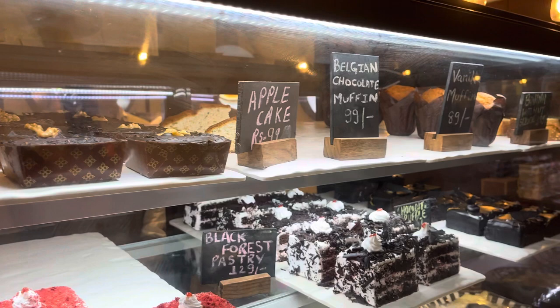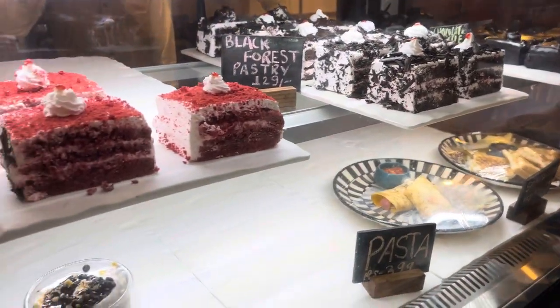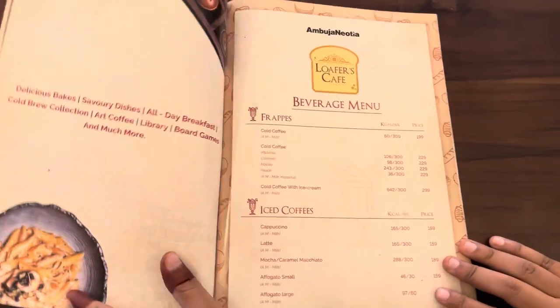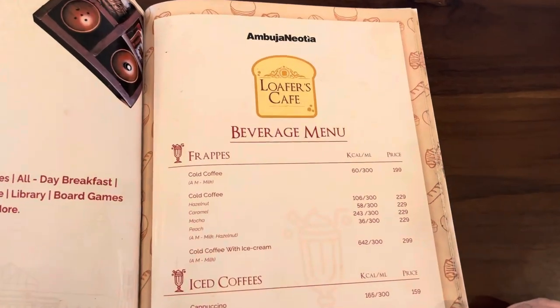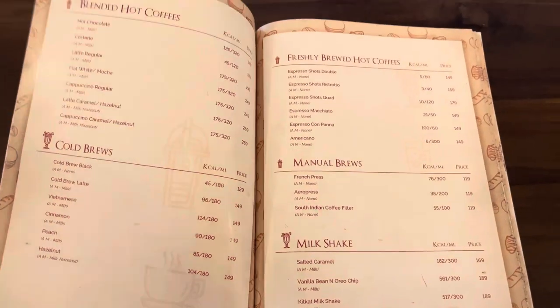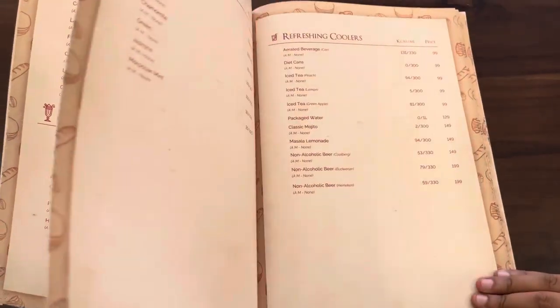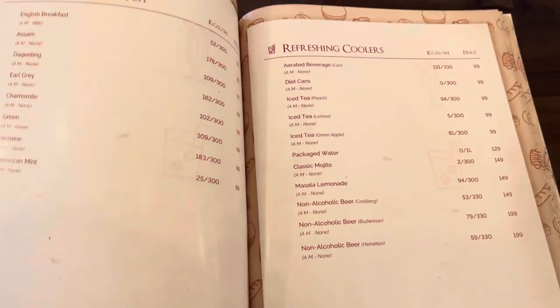They also have the best quality of cakes, pastries, pastas, and sandwiches. Freshly brewed coffees are a must to try. Coming to the menu, they have all the varieties from frappes, cold coffees, milkshakes, coolers, tea, starters, bread, sandwiches — all for breakfast. They also have platters, lights, and desserts.